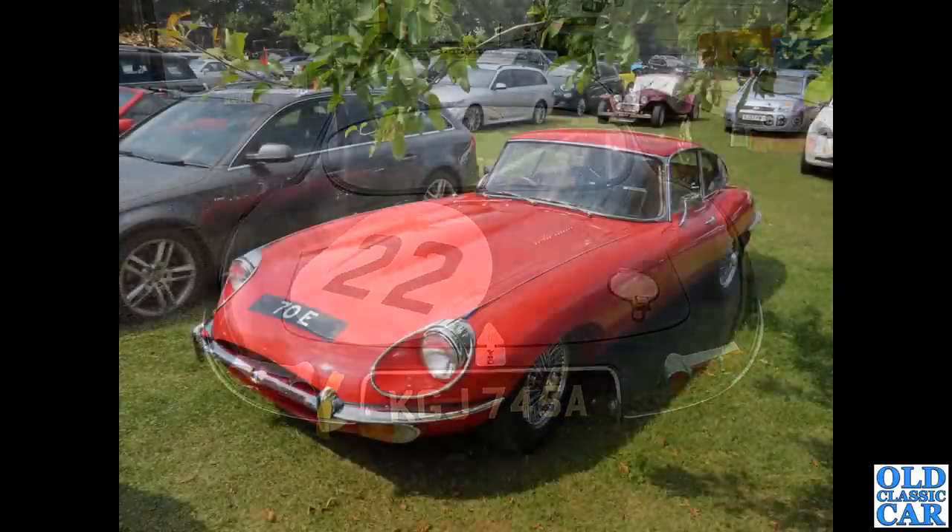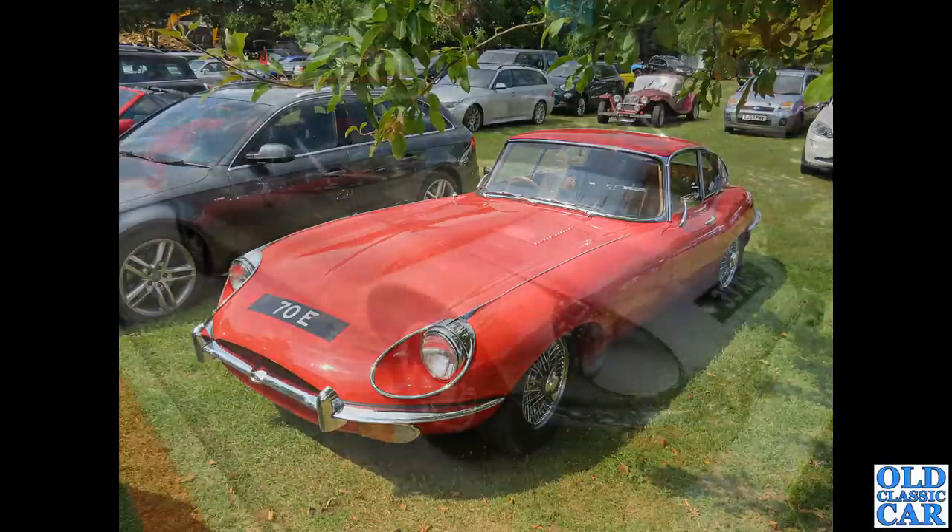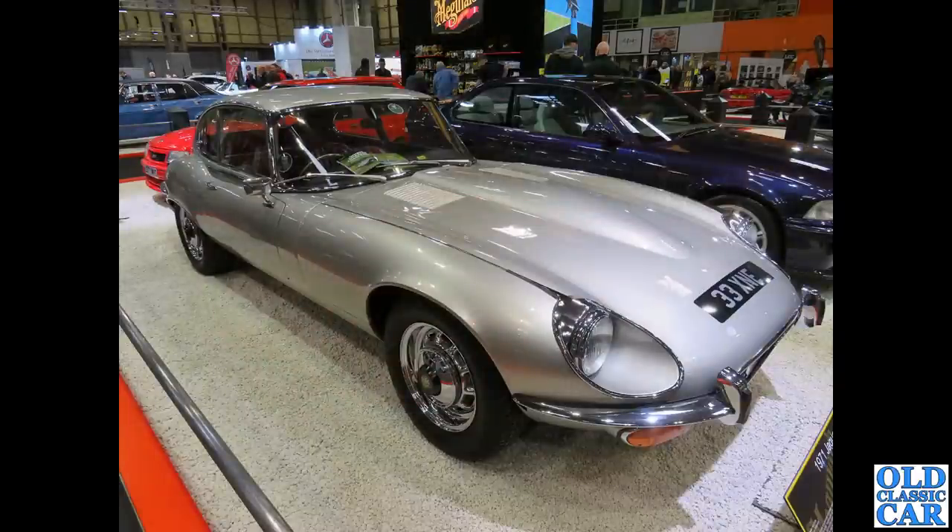Over at a Prescott hill climb meeting, we've got 70E — what a great registration. It's a Series 2, with bigger lamps at the back and larger lamps at the front under the bumper, registered October 1970. Next up, 33 XNE registered October 1971 — a Series 3 V12 2+2, with those hubcaps very similar to the XJ but with much larger black centre parts.